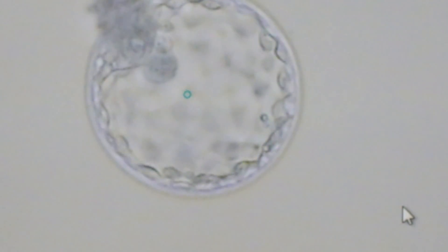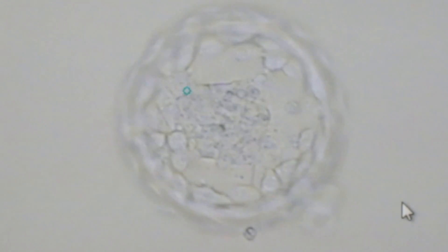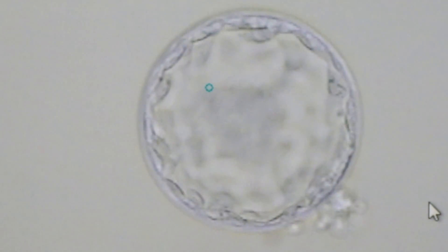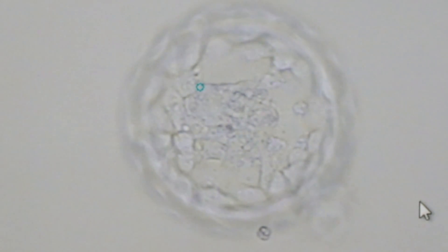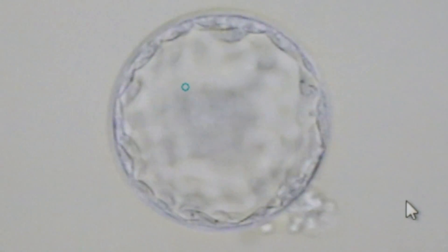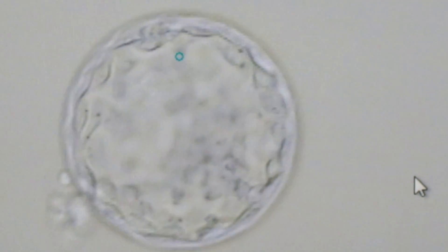We then leave the embryos undisturbed until the morning of day five. By day five, the embryos have gone through significant changes, and each embryo has grown from eight cells to somewhere around 60 to 100 cells. These embryos are called blastocysts, and they are differentiating now into two cell types. One is called the inner cell mass that will become the baby, and the other cell type is the trophectoderm which becomes the placenta. We grade the embryos and decide which will be transferred to the uterus and which embryos may be frozen for future use.